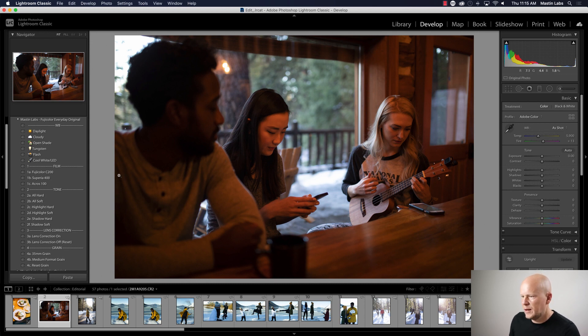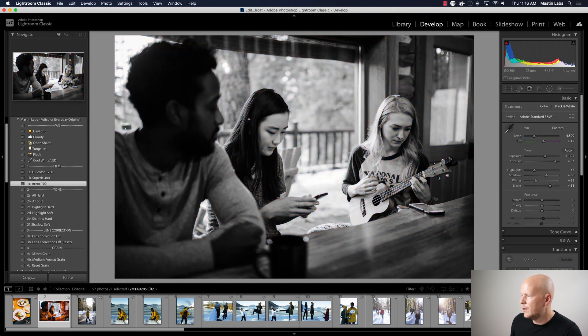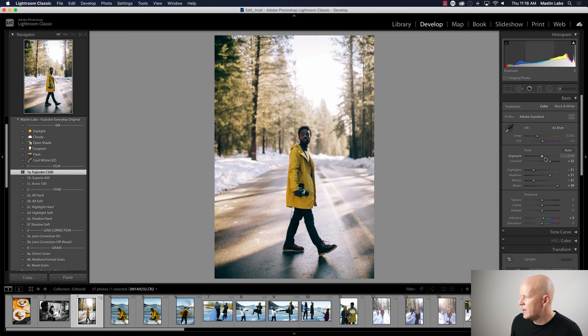Here we're hanging out with a ukulele. This would look really nice with either Superior 400 — you could warm it up and adjust the white balance — or Acros. We're in an orange cabin with yellow tungsten lights, so I'd probably either go with a warm Superior 400 look for a big indoor set, or Acros. I think Acros looks better here.